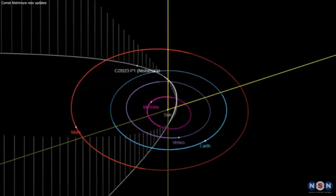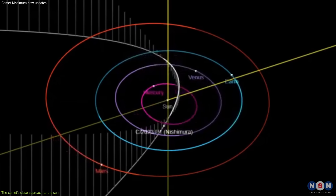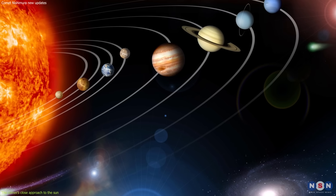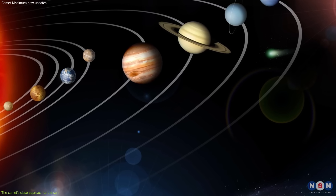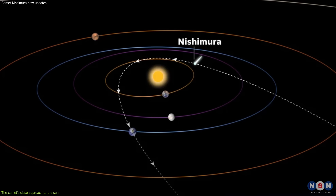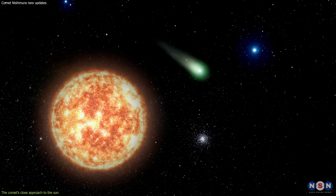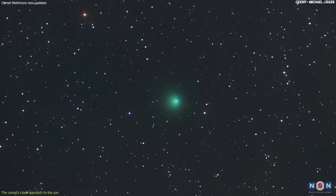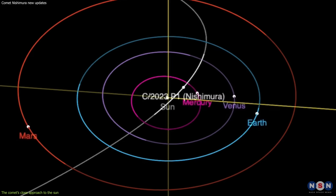Comet Nishimura is a long-period comet, which means that it takes thousands of years to orbit around the Sun. Its orbit is very elongated and eccentric, so it spends most of its time in the outer reaches of the solar system, far away from the Sun's influence. However, once in a while, it comes closer to the Sun and becomes more active and visible. This is what happened on September 18, 2023, when Comet Nishimura reached its perihelion, or closest point to the Sun.